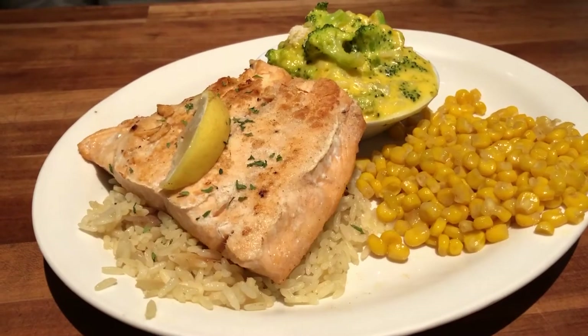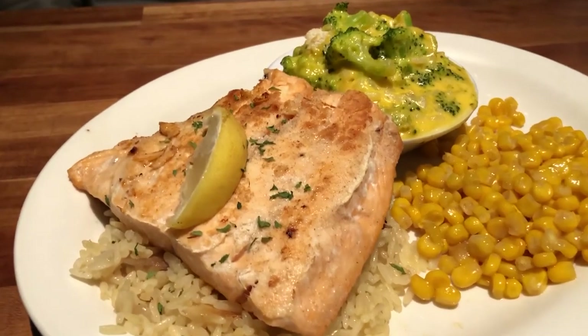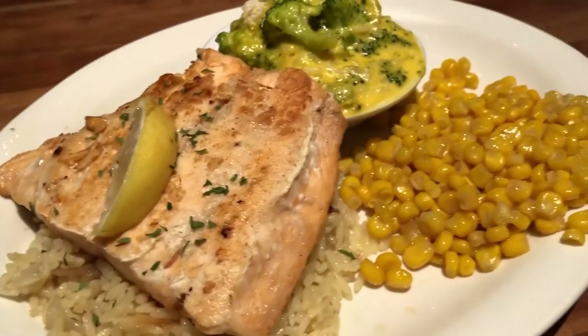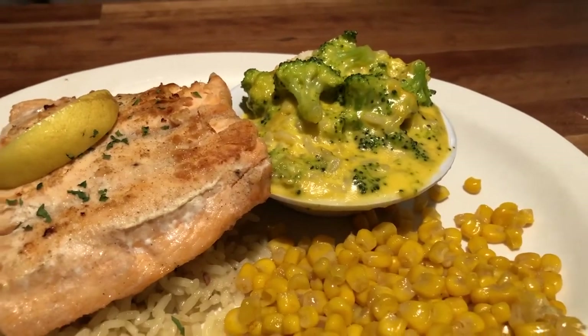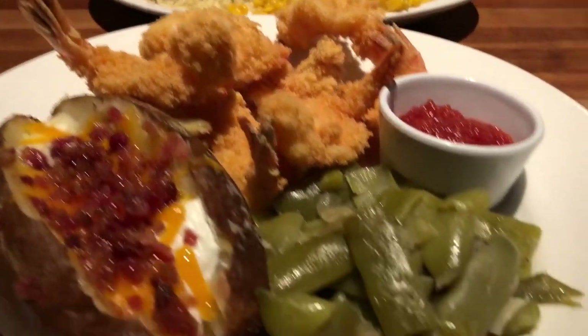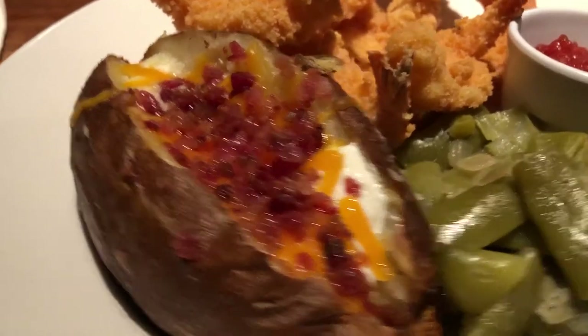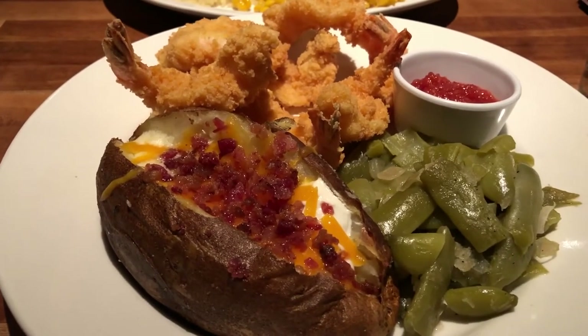Hey guys, so Howard and I are eating out tonight at Cheddar's. He got the salmon over a rice pilaf and then he got some corn and broccoli casserole. For me I got the fried shrimp, green beans, and then a loaded baked potato with bacon, sour cream, and chives. So this is what we're having for dinner tonight and we'll see you guys next time.